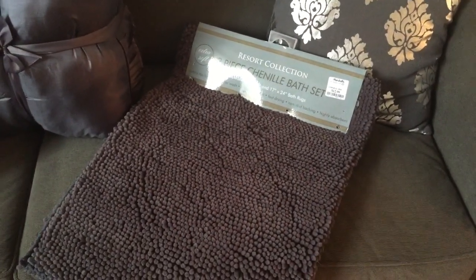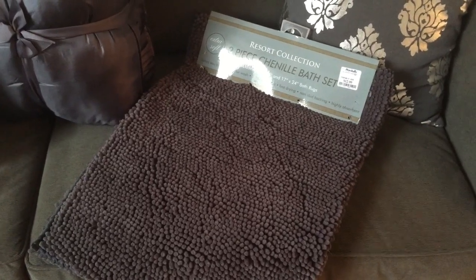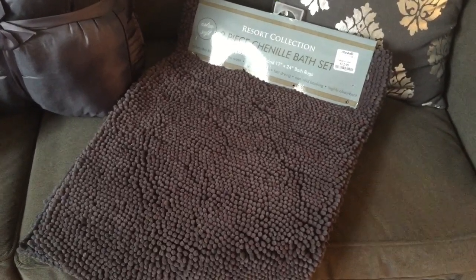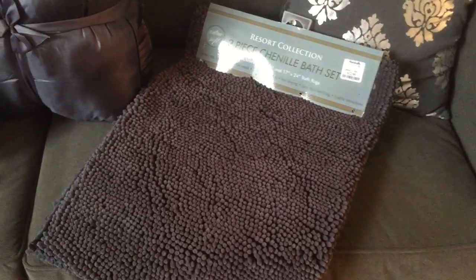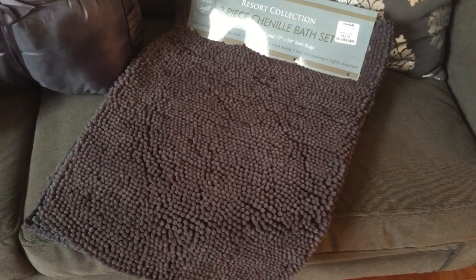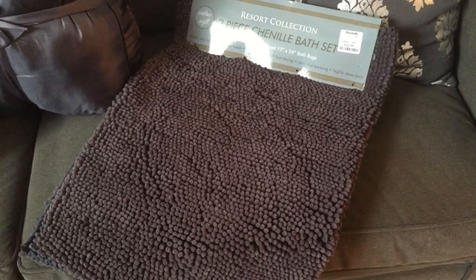These are Chanel bath rugs. I'm gonna use these rugs in my bathroom downstairs — my powder room. I purchased them from Marshall's and they were thirteen dollars. The color is slate gray but they're coming off on camera with a purplish hue — that's the lighting from the camera. They are actually slate gray.